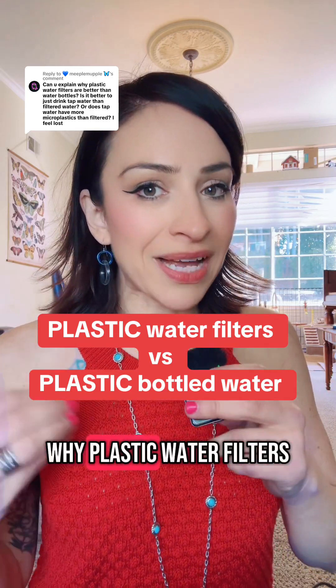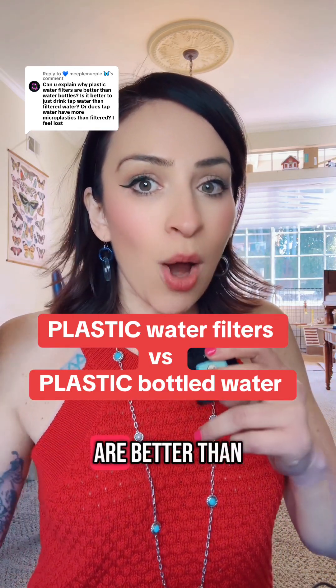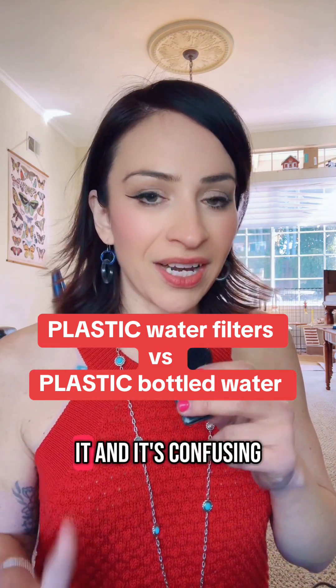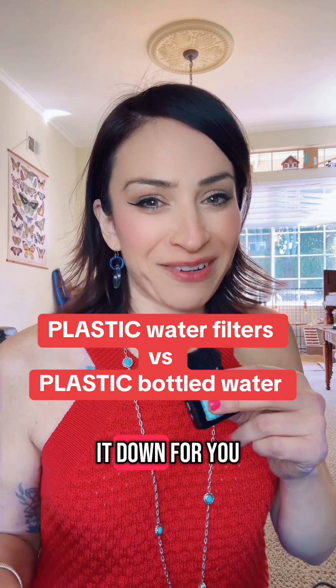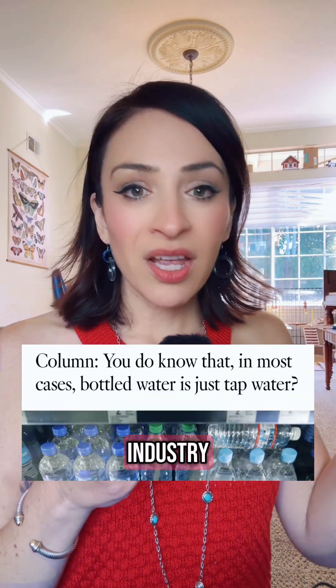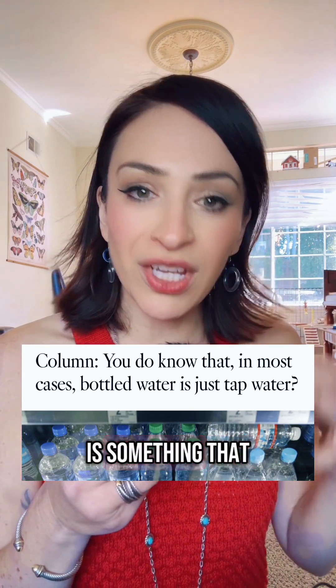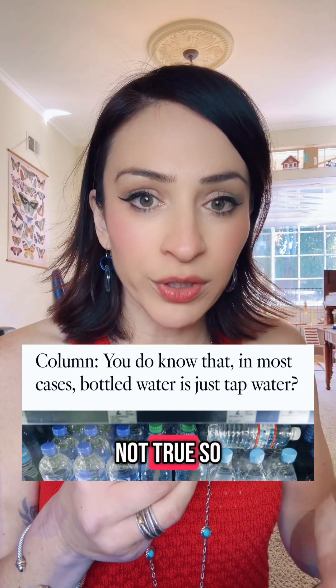Can you explain why plastic water filters are better than just plastic water bottles? I totally get it and it's confusing, let me break it down for you. The bottled water industry likes to make it seem like what they are doing to filter their water is something that you could never do at home, and that is simply not true.